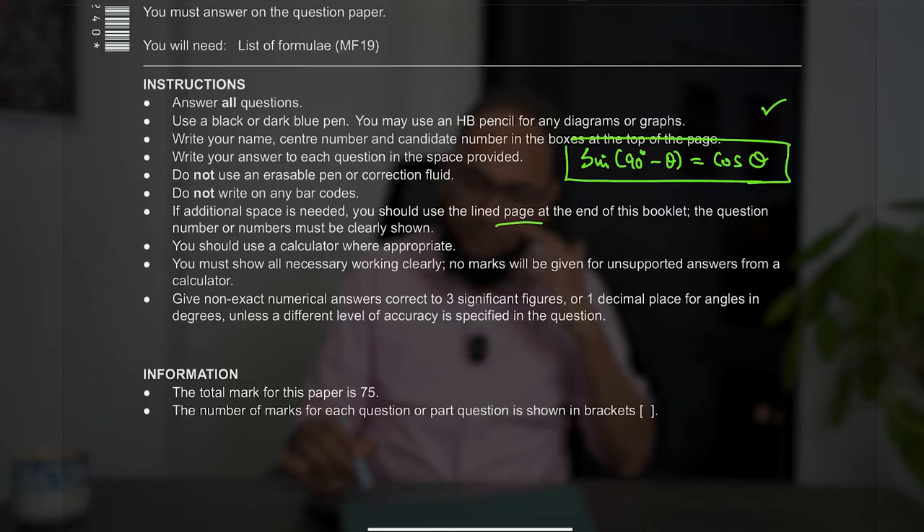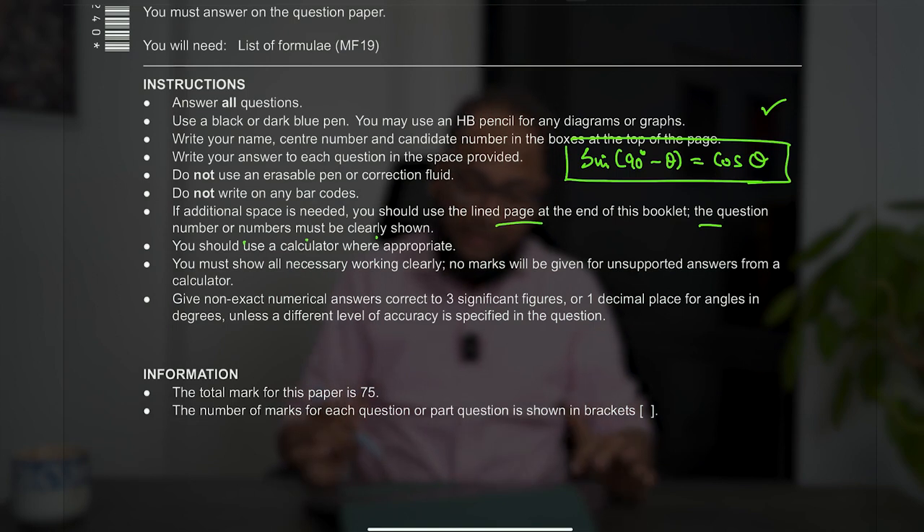Make sure whatever working you are doing is solid enough — that will earn you the marks. But whatever scribbling or rough drafting you have to do, do it on the sidelines. The question number must be clearly shown if you are using the extra lined paper.